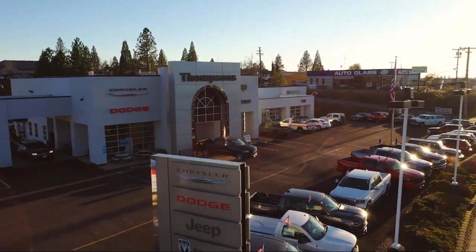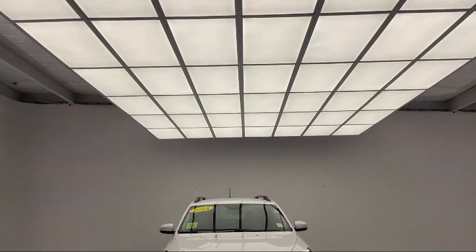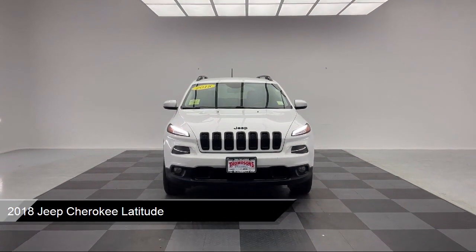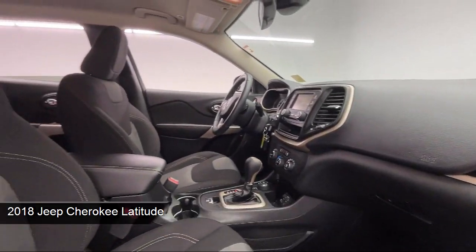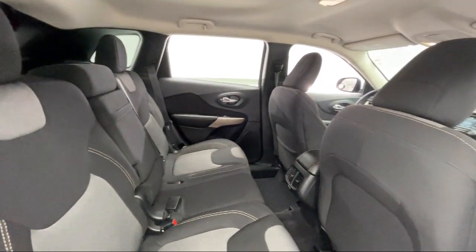Welcome to Thompson's Chrysler Dodge Jeep Ram, and here's a look at another one of our great vehicles for sale. It comes equipped with Sirius XM satellite radio, auxiliary audio input, four-wheel drive, rear-side airbag, MP3 player, and Bluetooth smartphone integration.